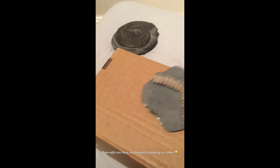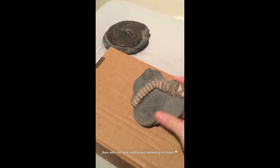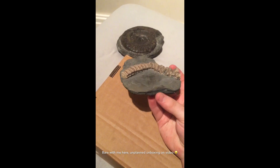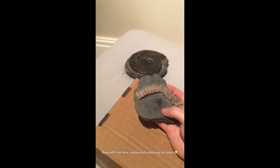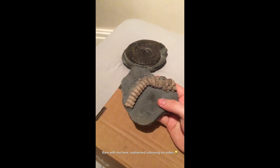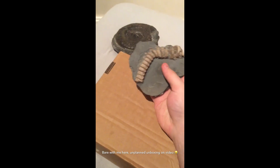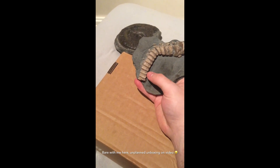Next we've got the articulated vertebrae of an ichthyosaur. This is the tail bend — so this would be where the tail bends in the body. You can see the bend there. This was found at Lavanock Beach, UK. I think that's either in Scotland or Wales. Really nice piece indeed. Let's see how many vertebrae we've got: 1.5, 2.5, 3.5, 4.5, 5.5, 6.5, 7.5.